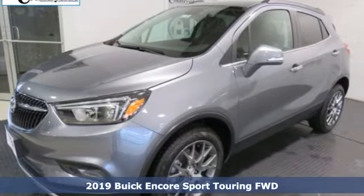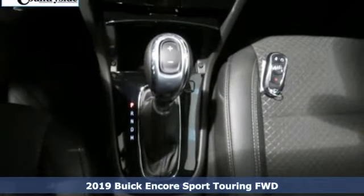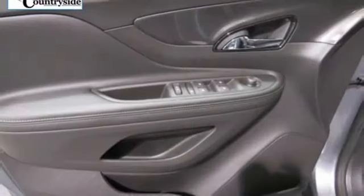Here's a new 2019 Buick Encore. Your journey to the urban jungle awaits, and this SUV is well suited for the adventure. It's equipped for all your driving needs and wants.